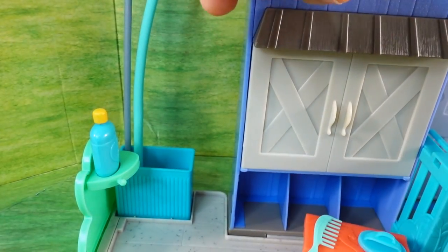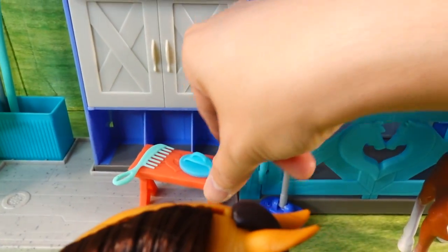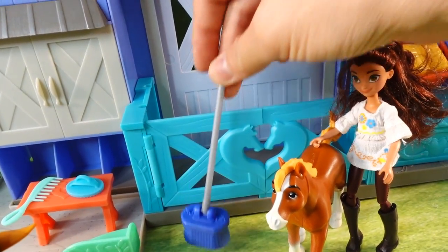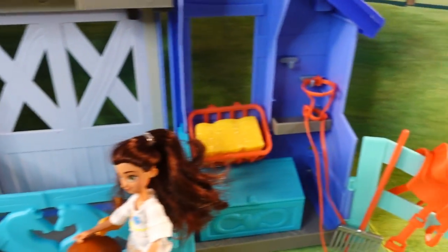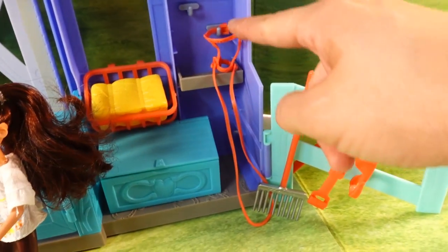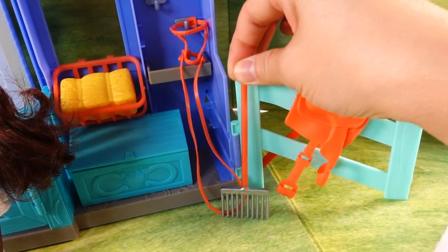There's even a little place for a shampoo bottle. This set comes with lots of accessories: a shampoo bottle, a little bench with a comb and brush, a little mop to clean up afterwards, an extra bale of hay to feed our horses, a saddle and bridle for Lucky, and a little rake for the bales of hay.